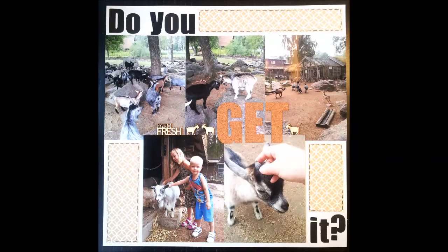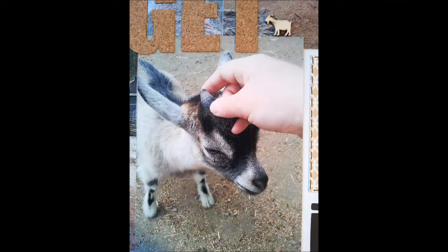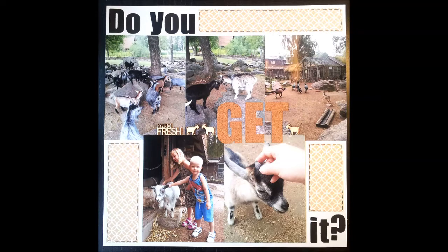Here's the finished photo page. I hope you also scrapbook for many different reasons. Now you get it. Have a good day, bye!